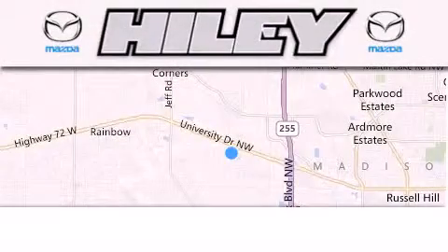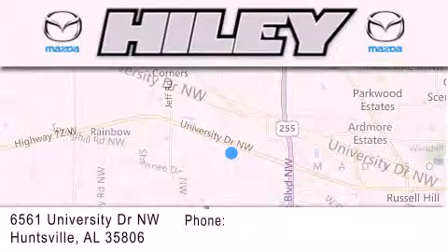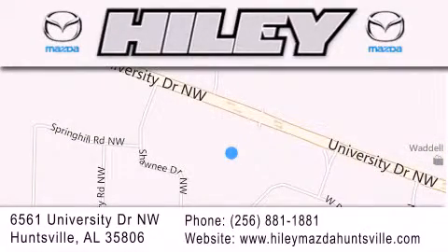Haile Huntsville is located at 6561 University Drive Northwest in Huntsville. Our goal is to exceed all of your expectations to ensure that you'll return for future visits.